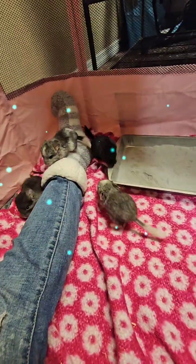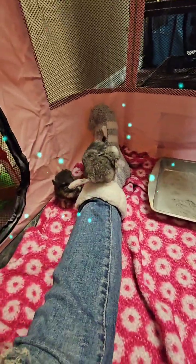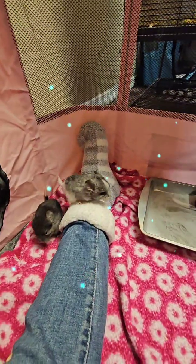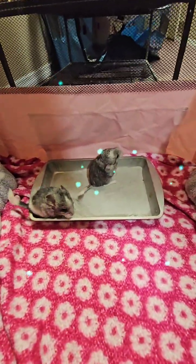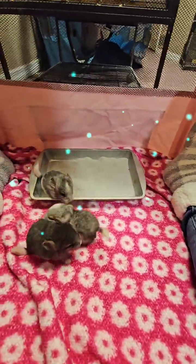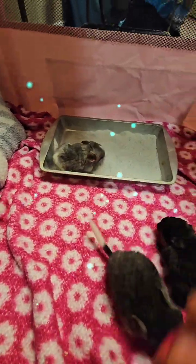Their diet consists of chinchilla pellets — I feed mine the Oxbow brand. They eat timothy hay and alfalfa hay. These babies aren't eating the hay yet; they're still with mom. This litter belongs to two mommies.